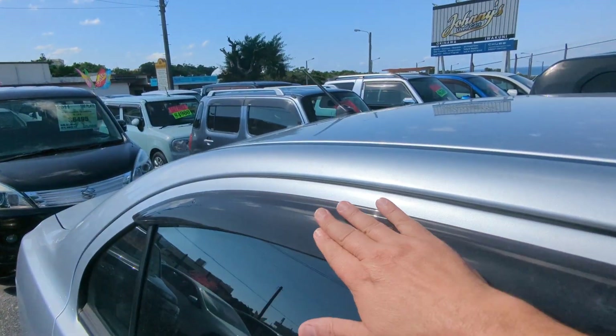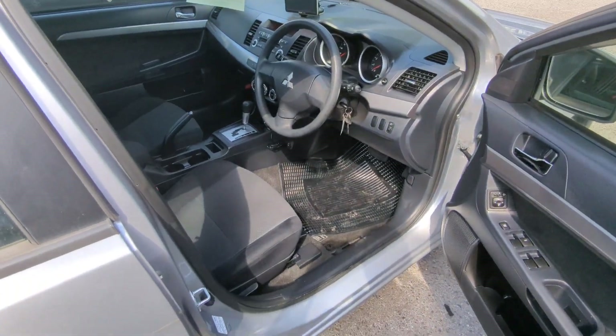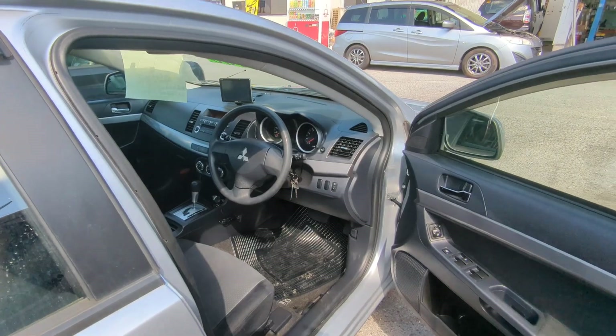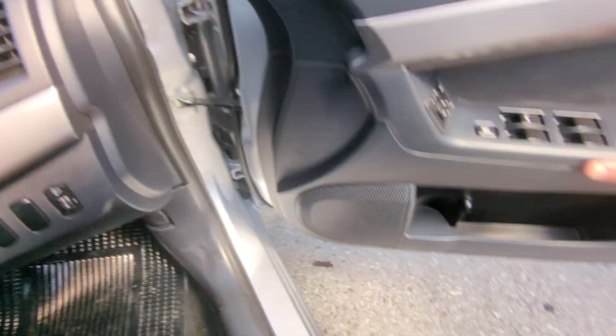Before we go inside, I always like showing the rain guards. Rain guards will allow you to roll your windows down a little bit — if it rains, it's not going to get wet inside. More importantly, you're going to get cross ventilation to get that extremely hot air out. And always get yourself a good windshield visor. So with that, let's go ahead and jump in and get this baby started.